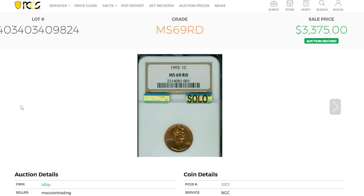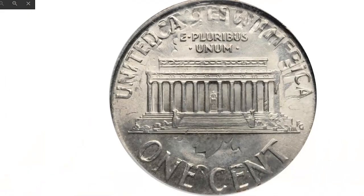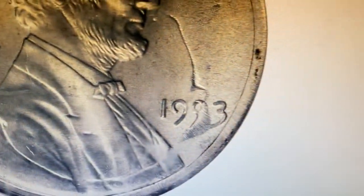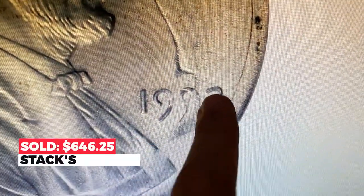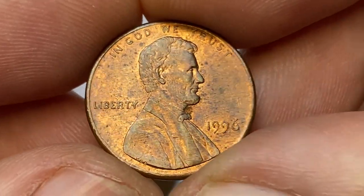Here is an error variant that can make you hundreds of dollars if you find one — a 1993 Lincoln cent overstruck on a Roosevelt dime, graded MS65 by PCGS. The letterings of the over-type are fully struck, though the nine of the date is slightly distorted due to the high points of the under-type. This sold in 2013 for $646.25 at Stack's Bowers.